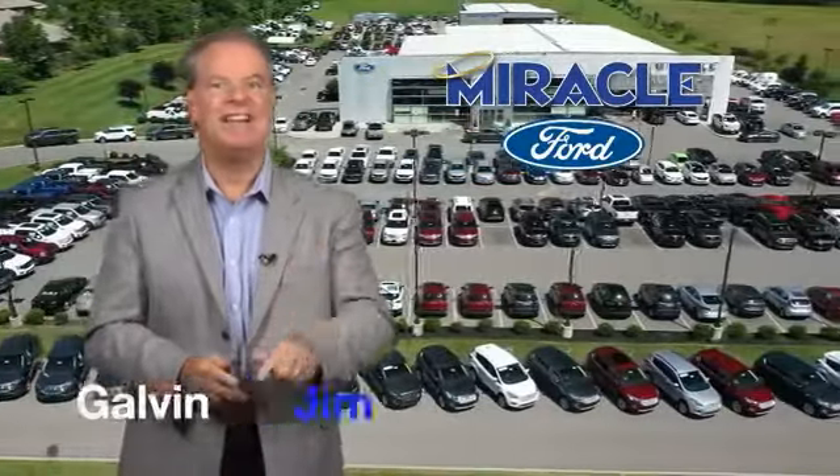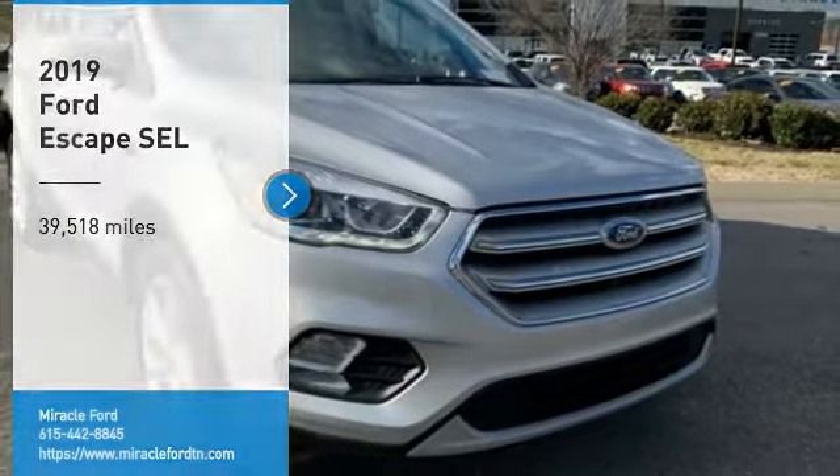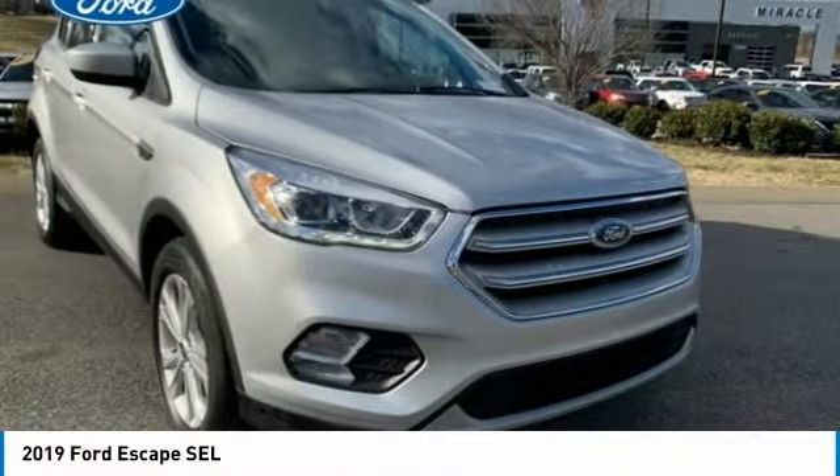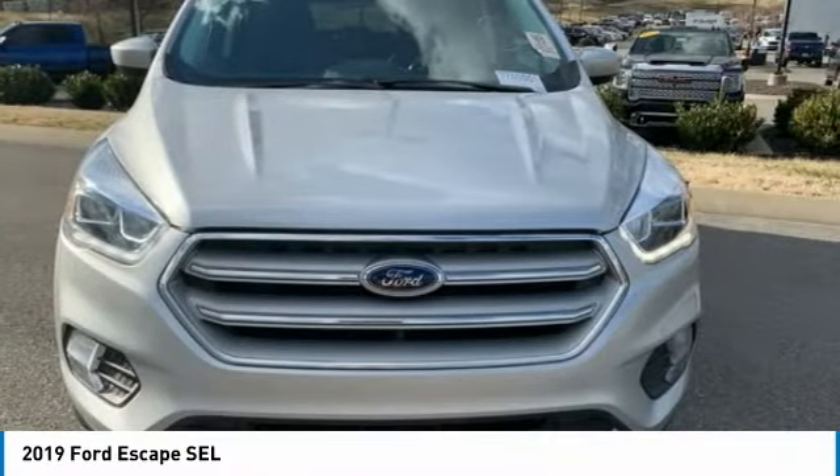Now's the time to buy, and now's the time to say: come test drive the 2019 Escape. Gas engines flex, tow, sip, and go with Ford Escape.